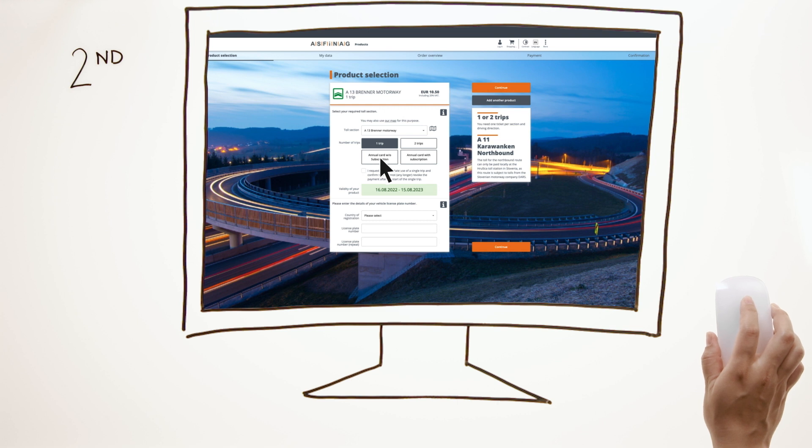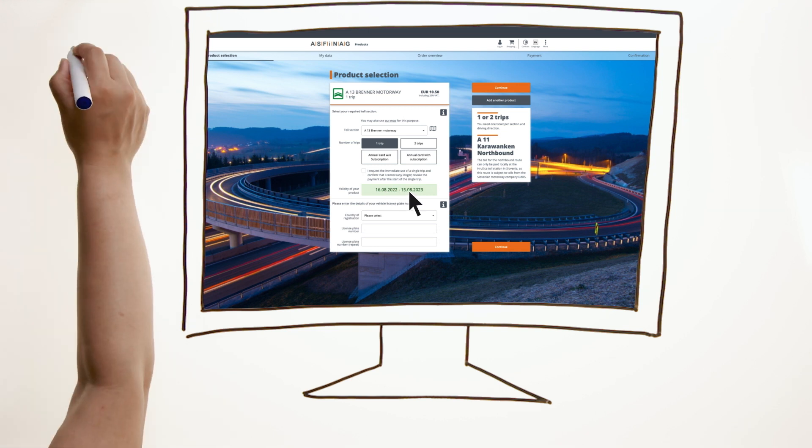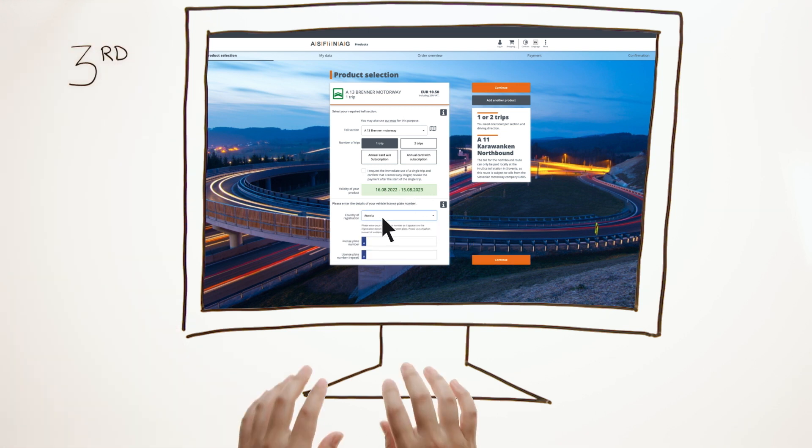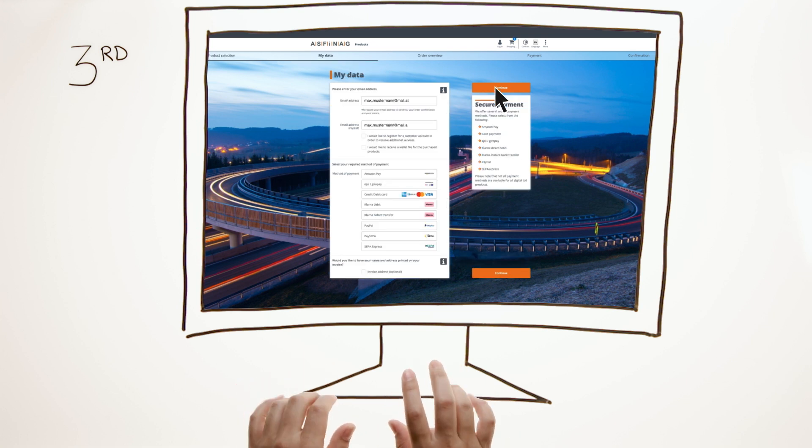In addition, you can choose between an annual pass and single tickets, both being valid for a year from the time of purchase. Third, enter the country of registration, the license plate number and your email address in the corresponding fields.